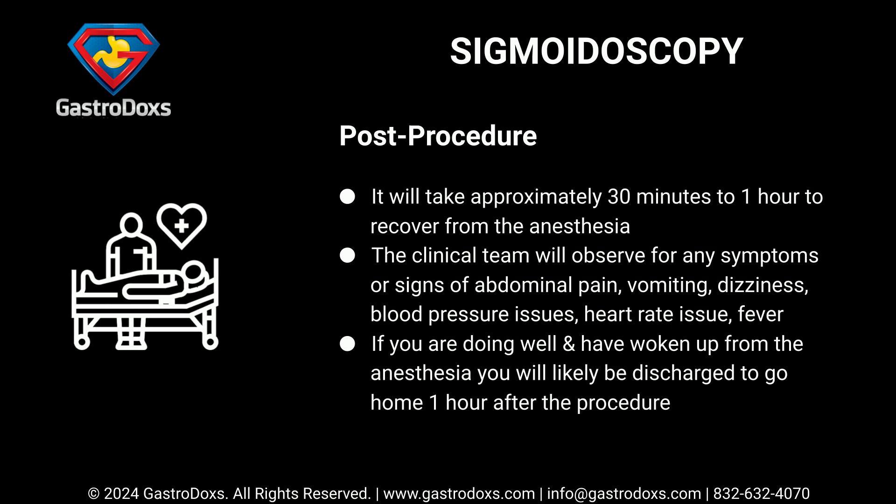Post-procedure, it will take approximately 30 minutes to 1 hour to recover from the anesthesia. The clinical team will observe for symptoms or signs including abdominal pain, vomiting, dizziness, blood pressure issues, heart rate issues, and fever. If you are doing well and have woken up from the anesthesia, you will likely be discharged to go home one hour after the procedure.